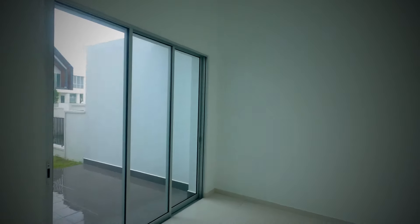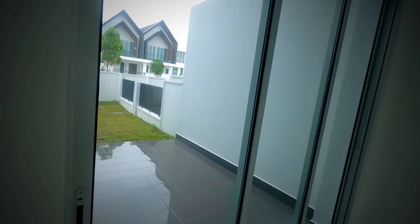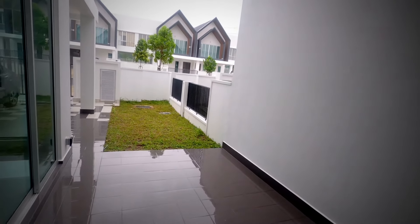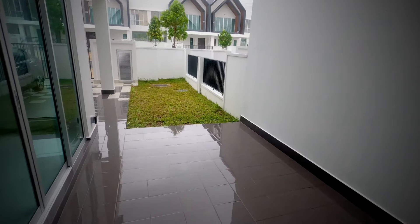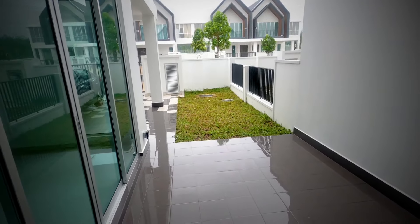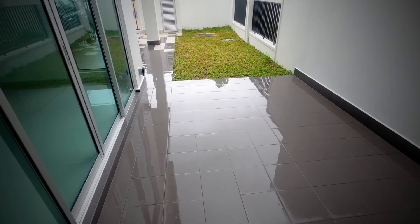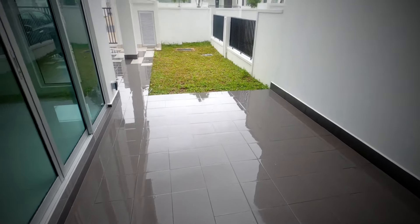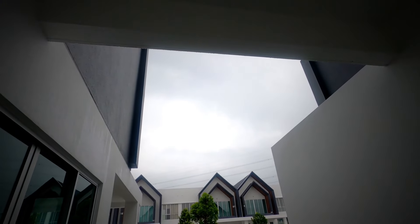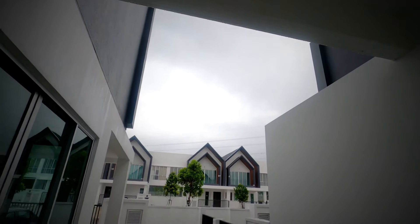Ini ruang besar khas ni, ini ruang makan. Kita akan tambah sikit juga plaster ceiling atas tu. Ini kita punya sliding door. Kalau korang tengok kat sini, ini adalah ruang, basically ruang luar untuk front yard. Kita ada sikit ruang, tapi maybe kita tambah sikit awning supaya boleh pakai lah ruang dekat sini.